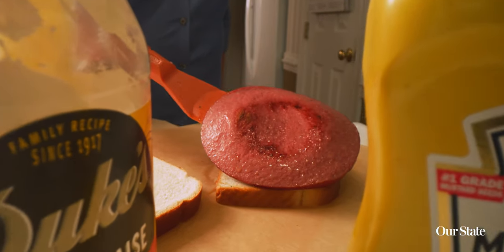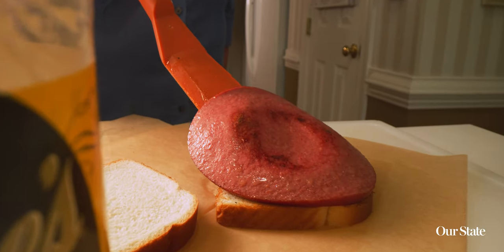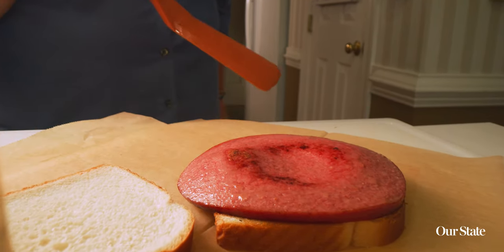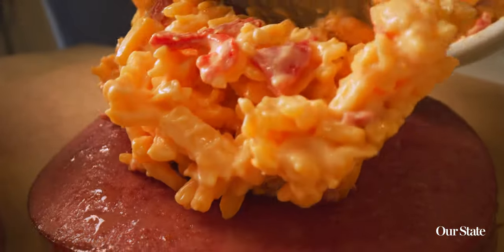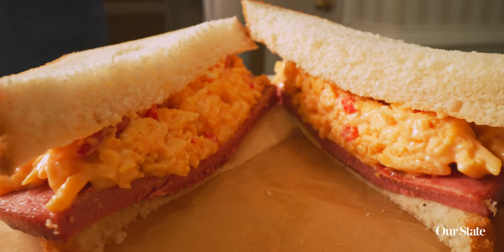Put it on a slice of fresh white bread, or sourdough, or even rye bread, which is really good, with some Duke's mayonnaise and French's mustard. Then on the other slice I come back with some homemade pimento cheese, top it with the other slice of bread, and that is my favorite sandwich.